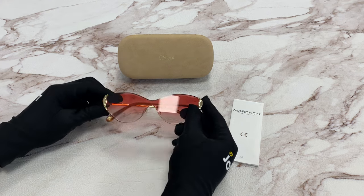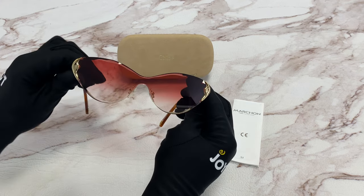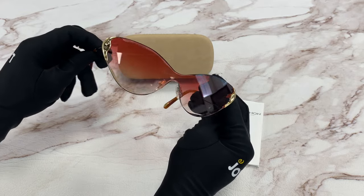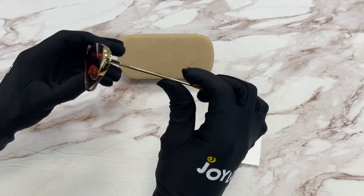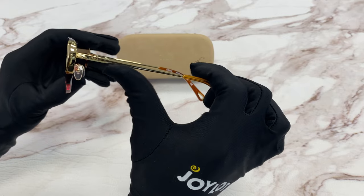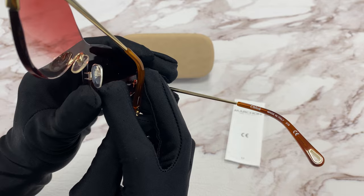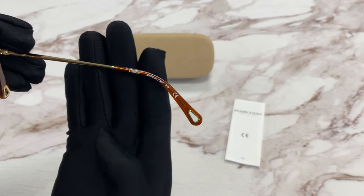The color of the frame is gold and brown, and the lenses are a pink gradient. They have a style of shield. On the temple, you'll see the Chloe logo in gold, as well as on the temple tip and on the nose pads, and it's made in Italy.